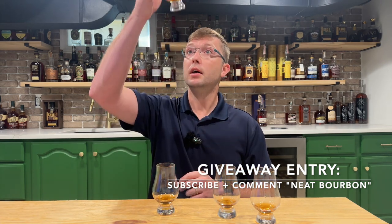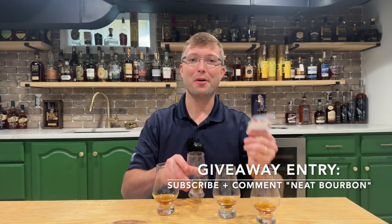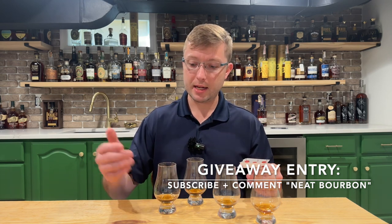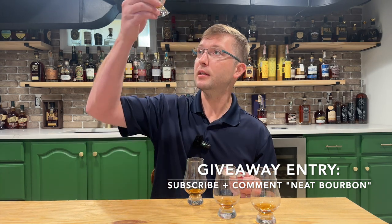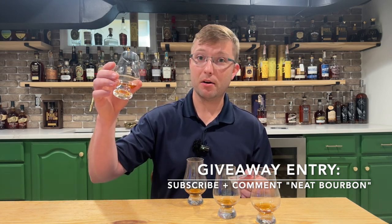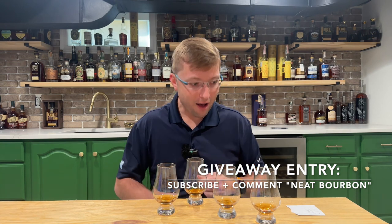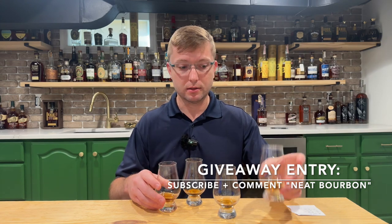Fourth place goes to glass C — and that's the Weller Foolproof. It just came across a little light on the palate, so I think the proof gave that one away. Third place goes to glass A — and that's Blanton's Straight from the Barrel. Wow, really? Yeah. Interesting. I just thought this was very similar to the winner, just like an amped-down version.